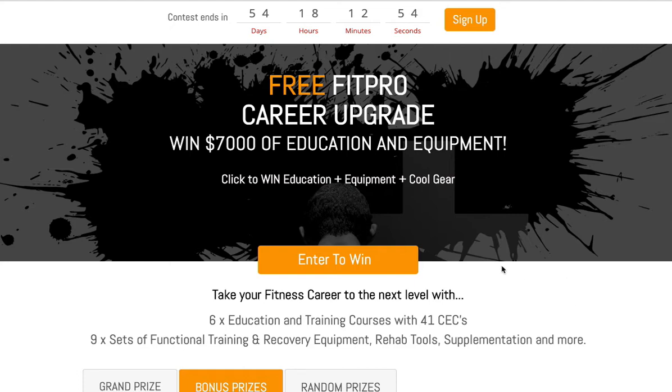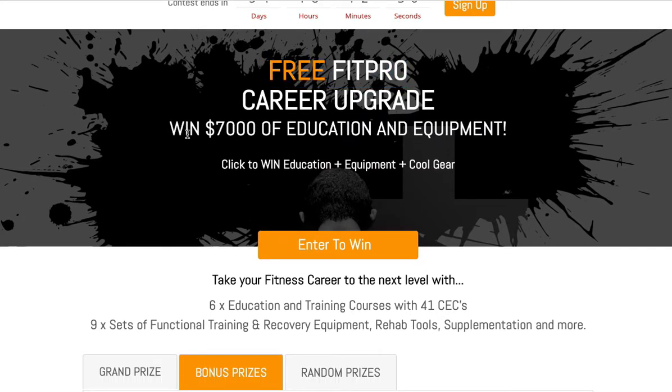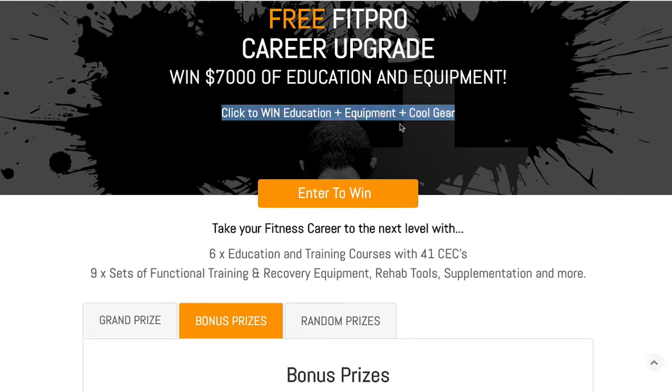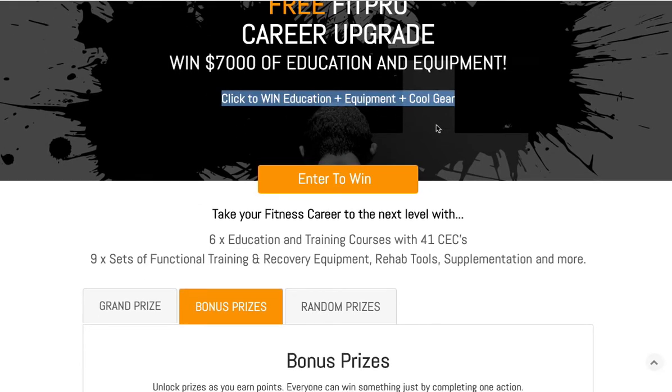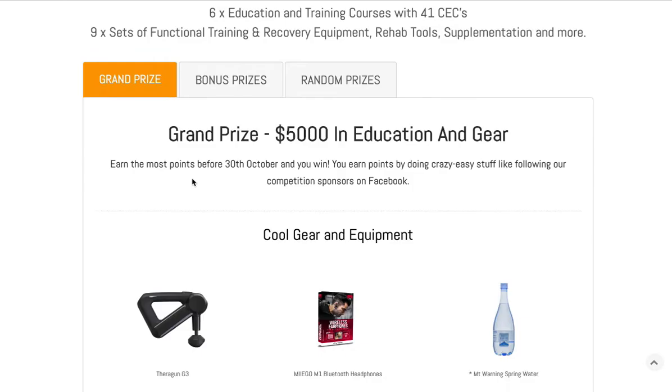Alright, just wanted to run through this campaign and give a quick little review — you've done an awesome job gathering a great prize pack. On the landing page, I would make this background image more fitness and health based, so straight away they know exactly what it's about visually. Free fit pro career upgrade win — that reads well.